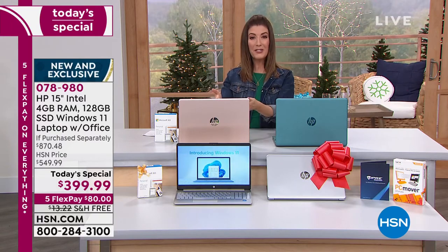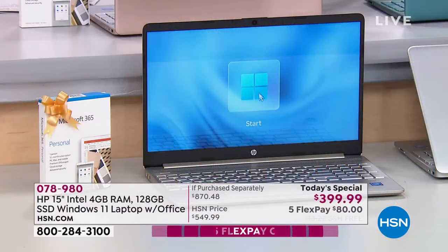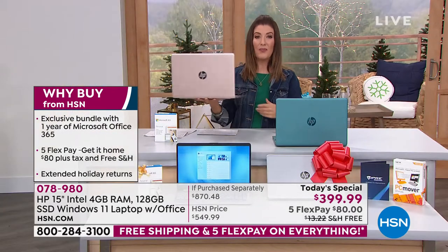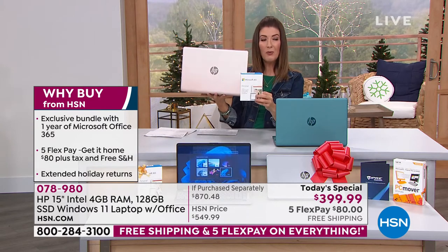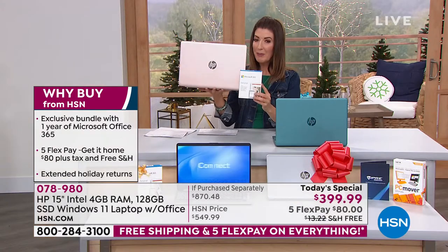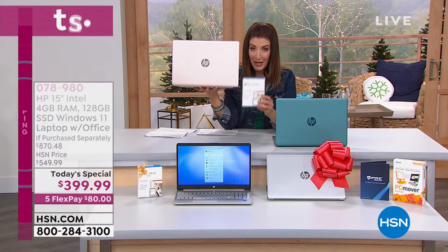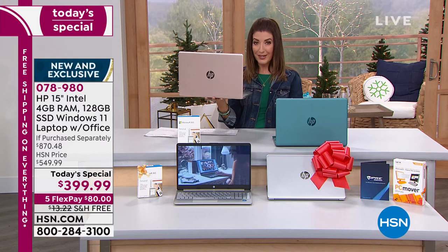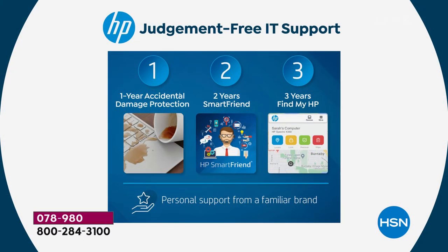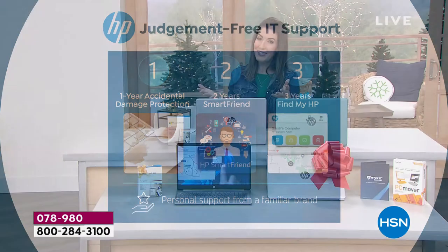You're getting the number one operating system in the world — Windows — and the newest version: Windows 11, just released in the last few months. You're getting the number one best-selling screen size, the 15-inch. And only here at HSN do we include Microsoft Office 365 — a $70 value — making this computer effectively $330. We're also including HP 1-2-3: accidental damage protection, smart friend, and Find My HP — which acts like GPS for your HP over three years, finding your computer if your kids leave it on the school bus or in their locker.